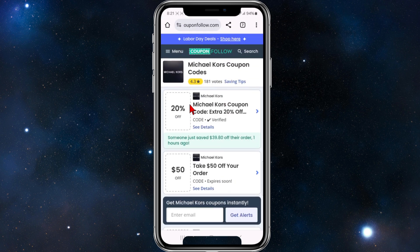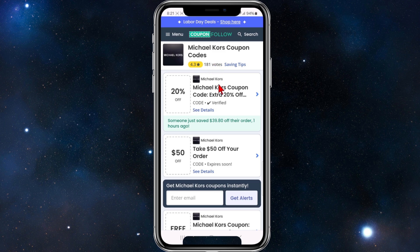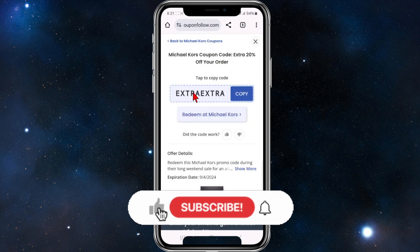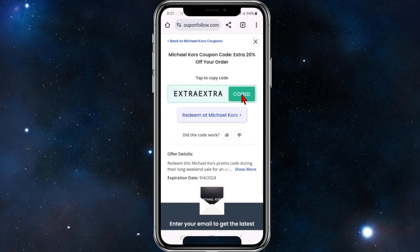If you don't like any of the current promo code deals, browse around, but for this one I'm going to click on the 20% off — and it is verified, as it states. What you need to do is copy this code and paste it at the checkout section of Michael Kors to enjoy 20% off your order.